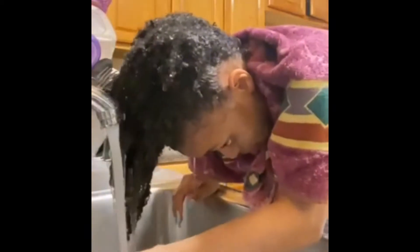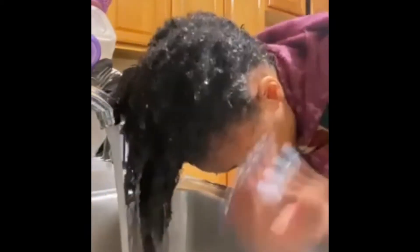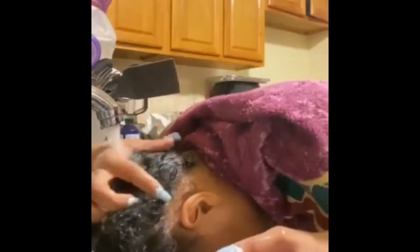Curly hair girls, head over to @crownrtc on Instagram. She also has a website — I will be sharing those links later in the video.